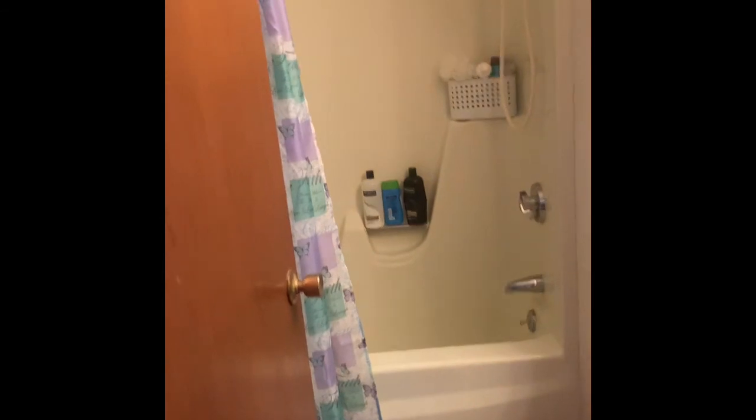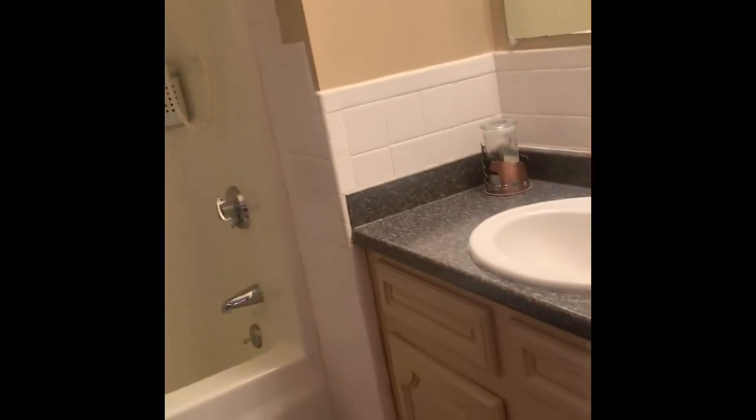This is the main level and you have two bedrooms down here. Bath right here — full bath, upgraded. It's not granite but it's not the original tan countertop either.